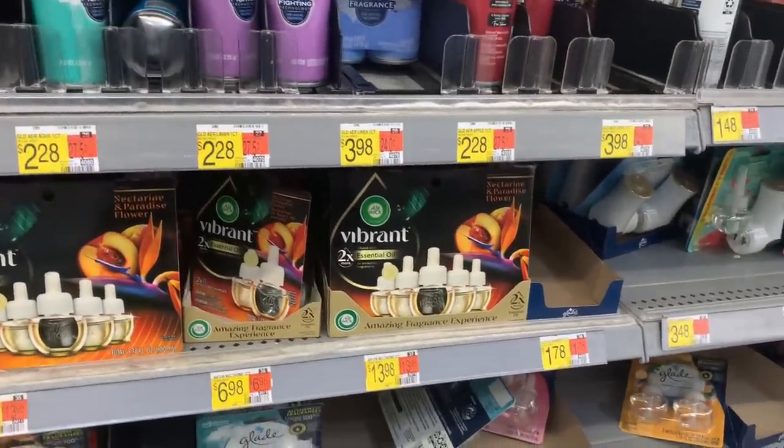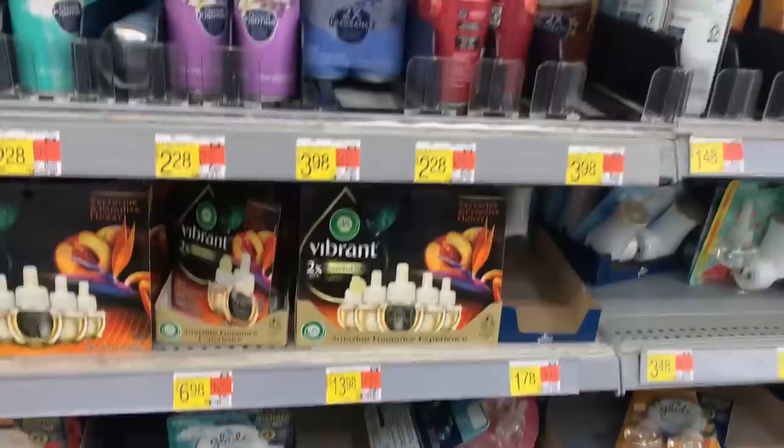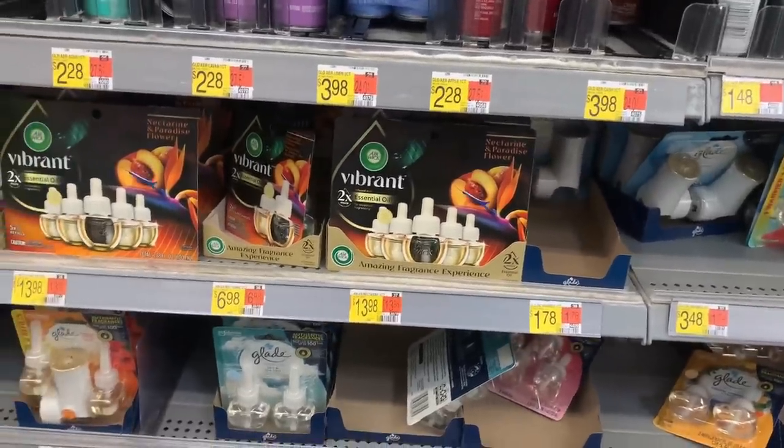If you still have those $6 or $7 Airwick offers on the Triplets, you can make something work in the Airwick section. Comment below and let me know if you still have those.